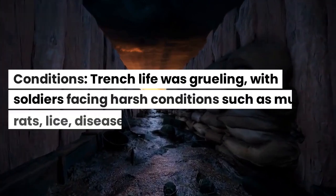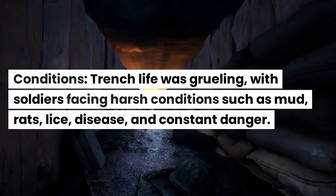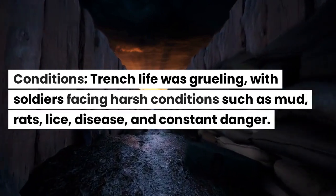Conditions. Trench life was grueling, with soldiers facing harsh conditions such as mud, rats, lice, disease, and constant danger.